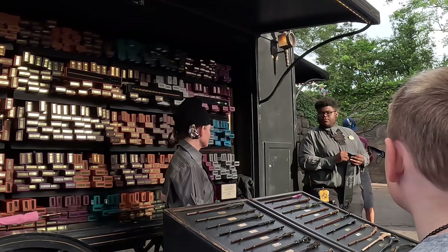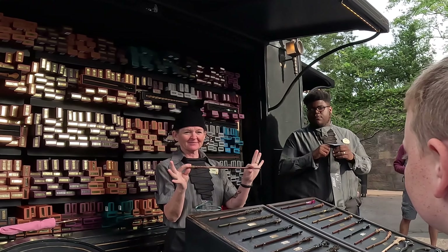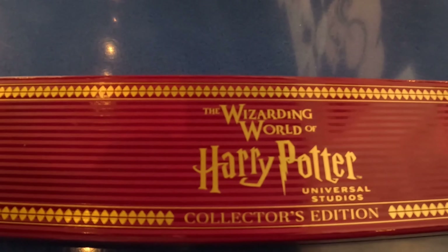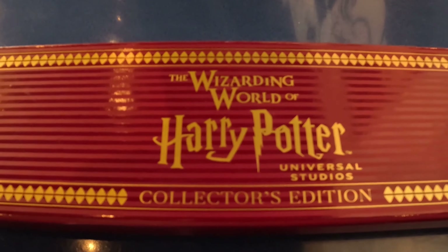There it is — that's the wand we've been looking for! So we just got the new Collector's Wand for 2022. Let's see what it's like — I haven't opened it yet.